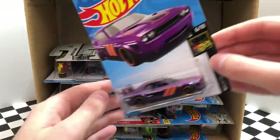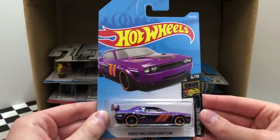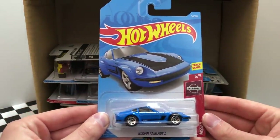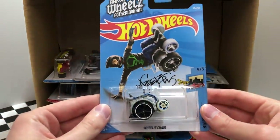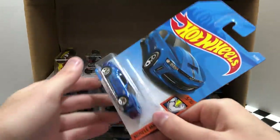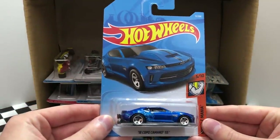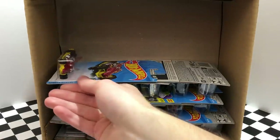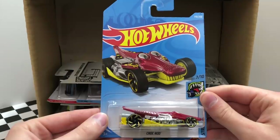We've got our first duplicate of the case, the Purple Dodge Challenger Drift Car. From the Nissan Series, the blue color of the Nissan Fairlady Z. Then a second one of the Aaron Wheels Wheelie Chair. Another blue 2018 Copo Camaro SS. The rusty gray color of the custom Volkswagen Beetle. And from the Street Beast Series, the red and yellow Crock Rod.